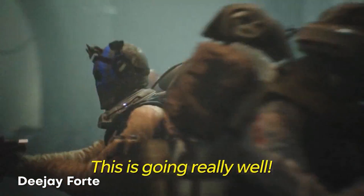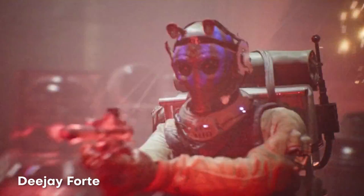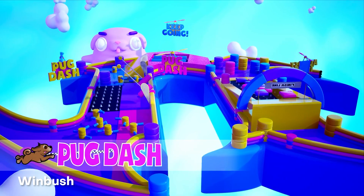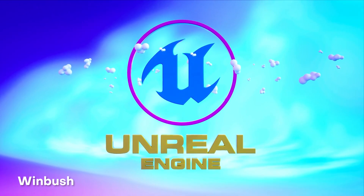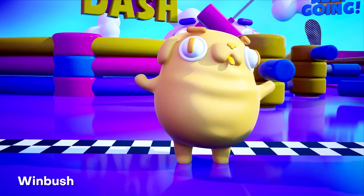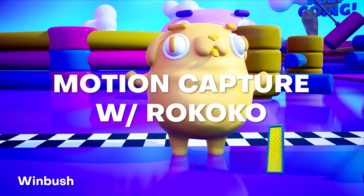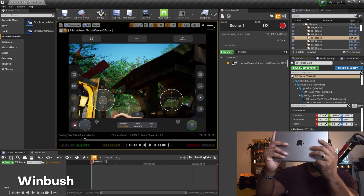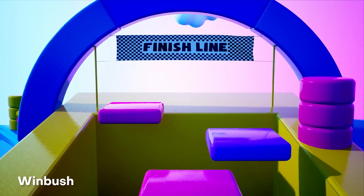If you guys are enjoying the creators on this list, it'd mean a whole lot if you went ahead and hit that like button — it does a tremendous amount for helping the YouTube algorithm. Popping in at number six, this one is by yours truly, Winbush. This one is for Epic Games — I recreated the Unreal Engine logo in a Fall Guys type setting, making great use of Unreal Engine. I did some motion capture with the Rococo suit and some handheld camera work with my iPad to control all the motions. I did do a tutorial and a complete breakdown if you guys wanted to make something similar yourself.